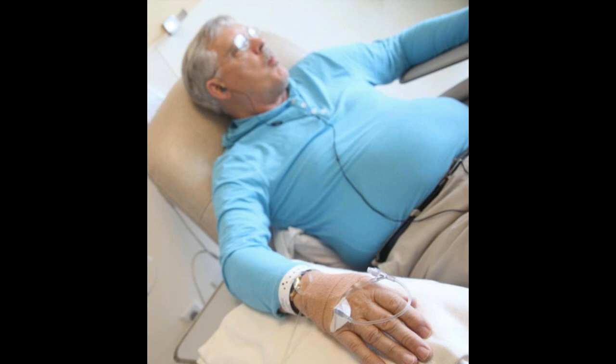However, a tumor that continues to grow may put pressure on nearby nerves or blood vessels and lead to numbness, bulging, venous issues, or localized swelling.